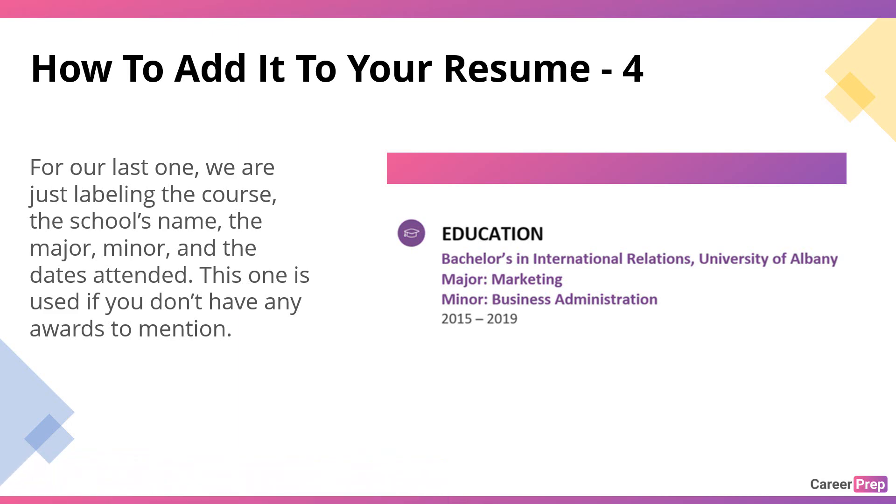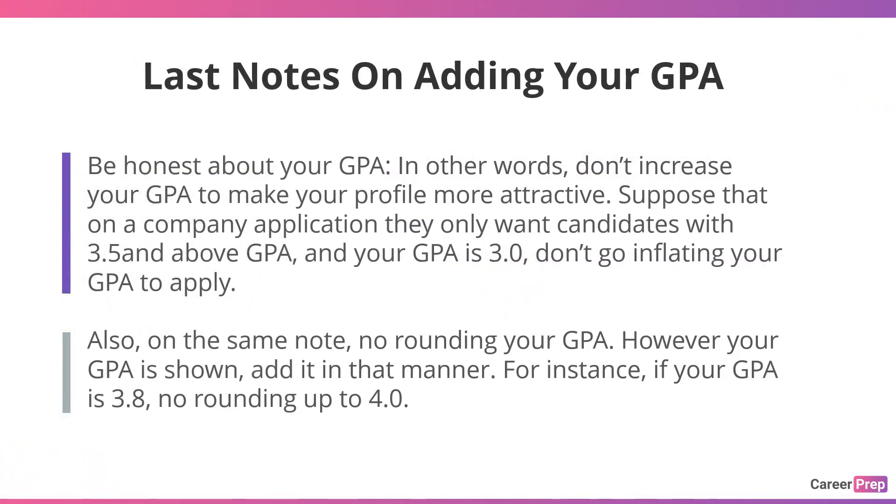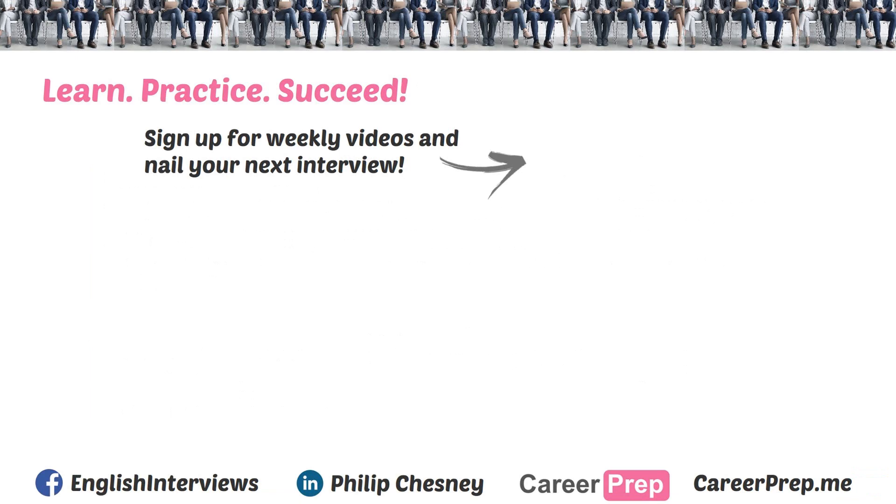One last note on adding your GPA to your resume — be honest about your GPA. Don't increase your GPA to make your profile more attractive. For example, if a company only wants candidates with a 3.5 and above, and your GPA is 3.0, don't inflate your GPA to apply. Also, no rounding your GPA — however your GPA is shown, add it in that manner. For instance, if your GPA is 3.8, don't round up to 4.0.